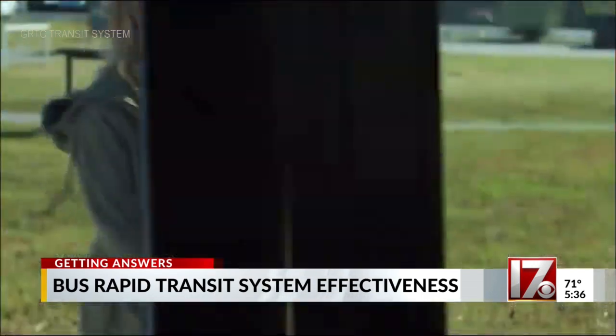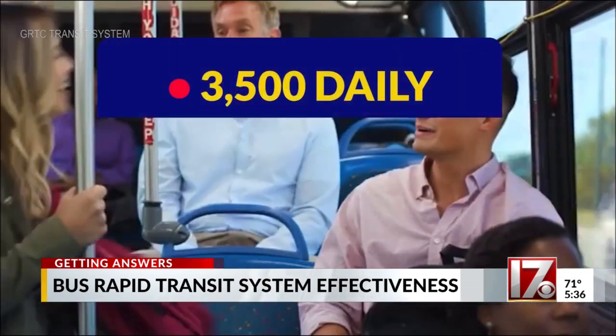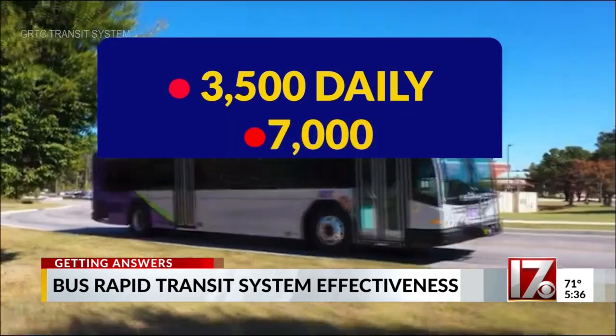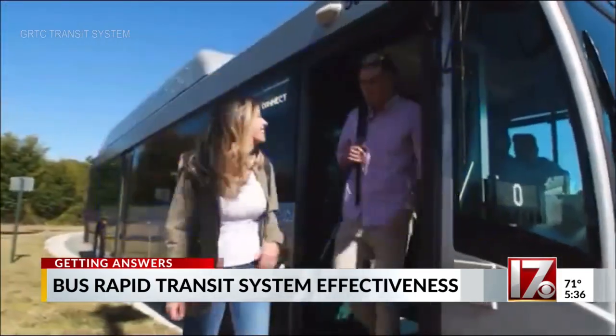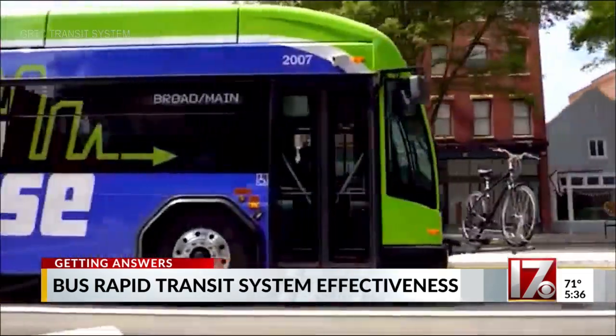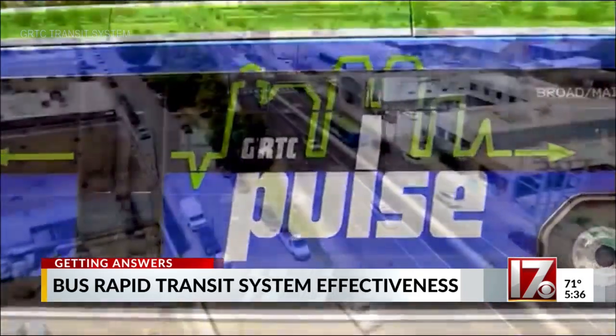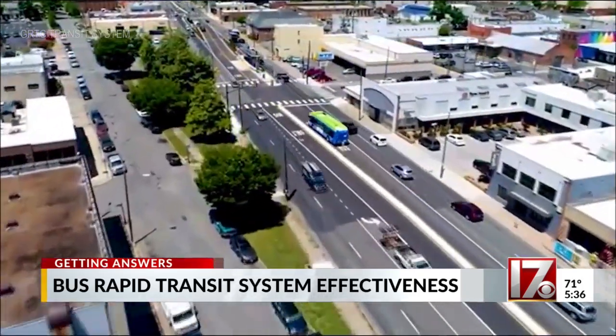Ridership surprised developers. Initially, they anticipated 3,500 riders a day. A week after the system opened, they were carrying double that. It now averages around 8,000. But the transit system says it took a lot of work ahead of time to get folks to try the new bus rapid transit system — a lot of outreach was done.